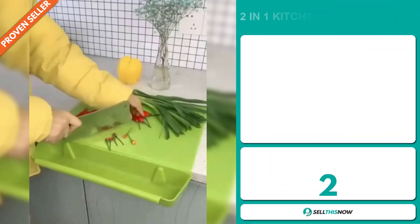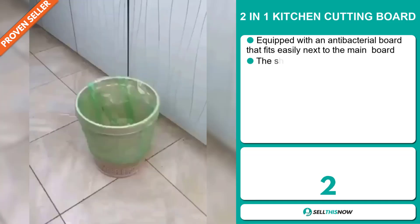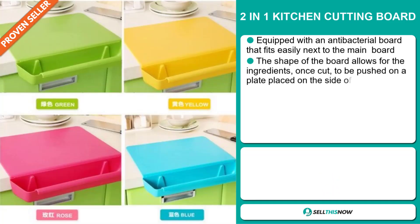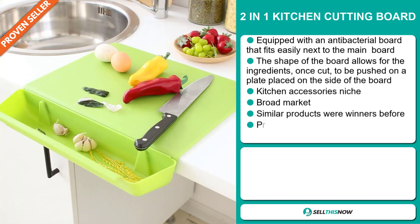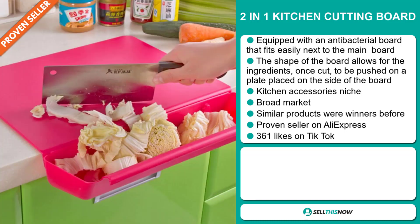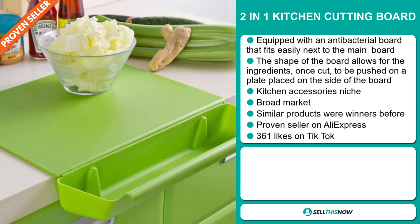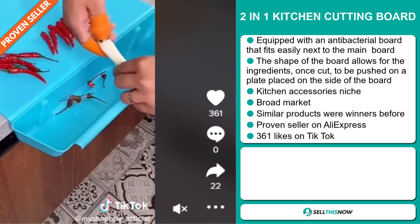Our next product is the two-in-one kitchen cutting board. This is equipped with an antibacterial board that fits easily next to the main board. The shape of the board allows ingredients, once cut, to be pushed onto a plate placed on the side of the board. It falls under the kitchen accessory niche market, has a broad market base, and similar products were winners before on the market. It's also a proven seller on AliExpress with many, many orders. The TikTok ad has 361 likes.